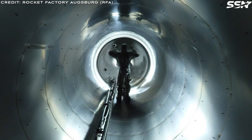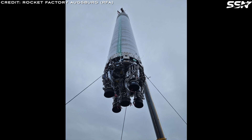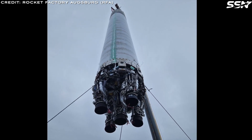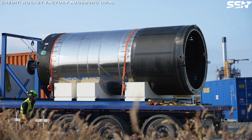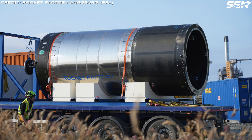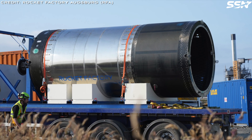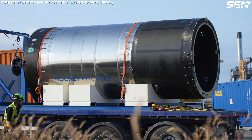Why choose stainless steel? It's cost-effective, ideal for mass production, and importantly, reusable — RFA plans to reuse the first stage in future missions. The next photo shows the second stage arriving at Saxavord Spaceport in July of this year. This stage made its journey from Sweden to Scotland, stopping at RFA's headquarters in Germany, all within a standard shipping container.